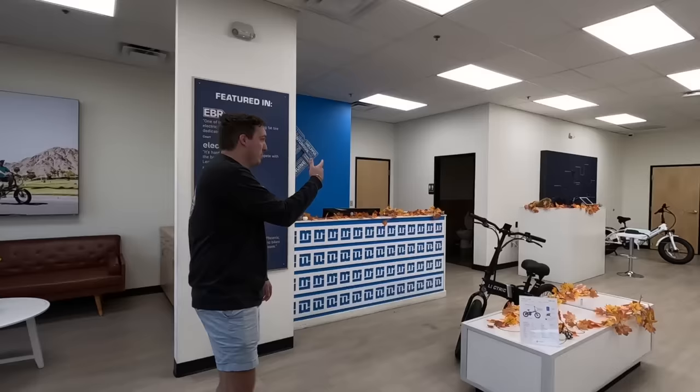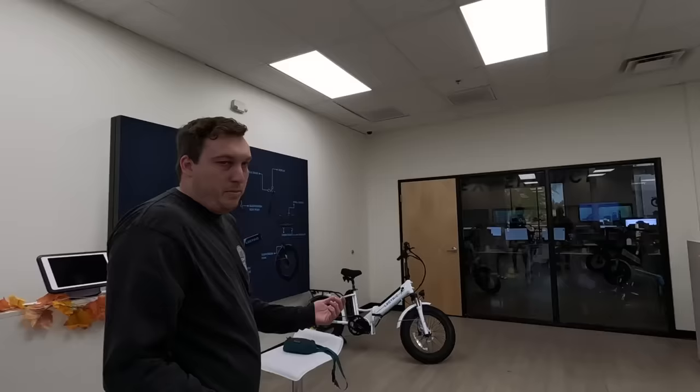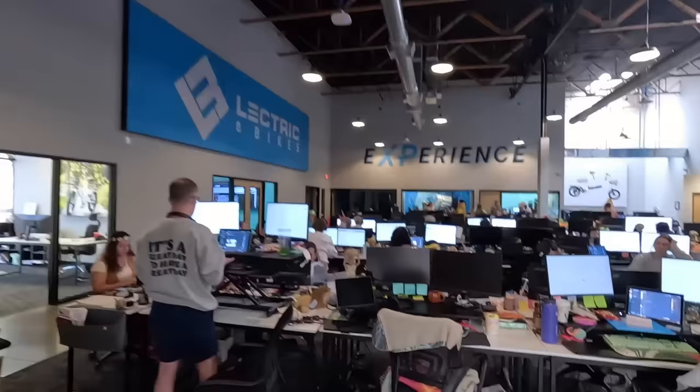And if you ever have an issue or questions, you can call our call center here in Phoenix at headquarters. There's a bunch of people just waiting to answer your emails and take your calls. Our team is constantly growing and constantly hiring.